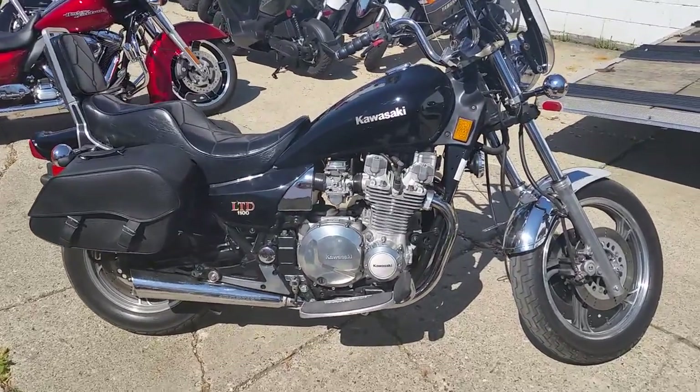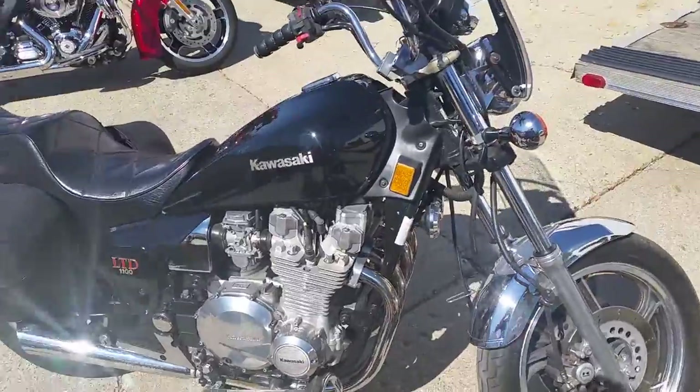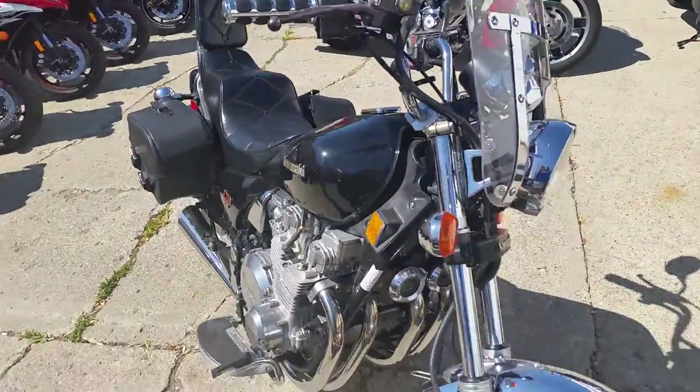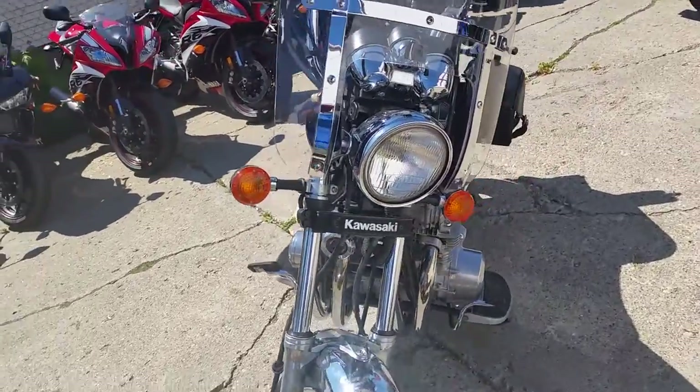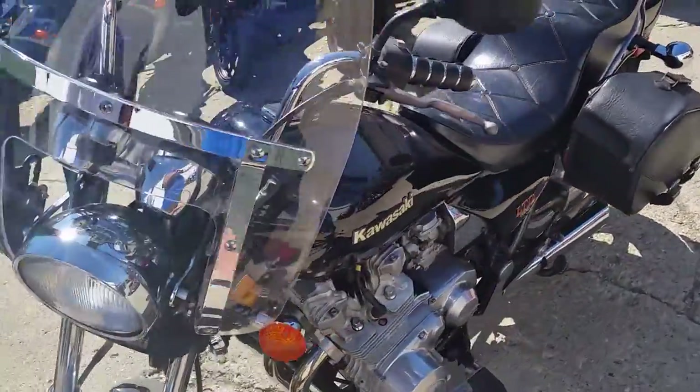Hey guys, at Approval Powersports we got over 400 used bikes in our showroom for sale. Today we got a great collector's bike — it's a 1984 Kawasaki LTD 1000 for sale. We got this thing priced at $29.99. You guys got to check this thing out.